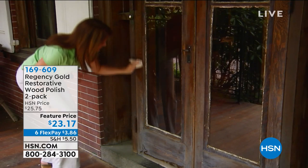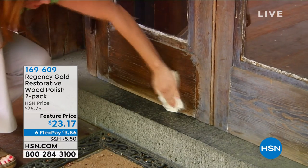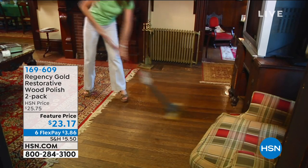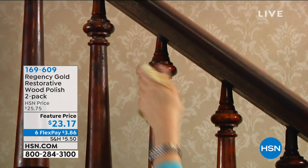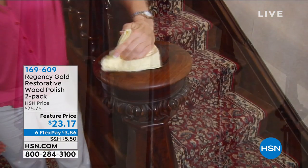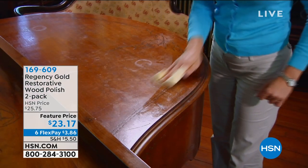One product that you cannot find any place else is called Regency Gold. This has been very popular here because it not only polishes, it truly restores your wood — your wood floors, your wood banisters, whatever you have that's wood. If you're looking around right now and thinking, oh, my piano needs a little help, or maybe you have something you're thinking might be time to get rid of — don't get rid of it. Restore it.